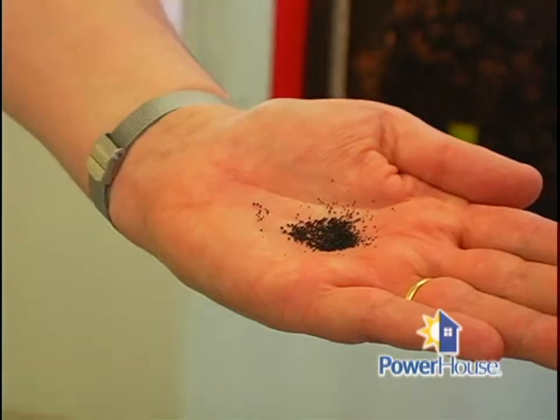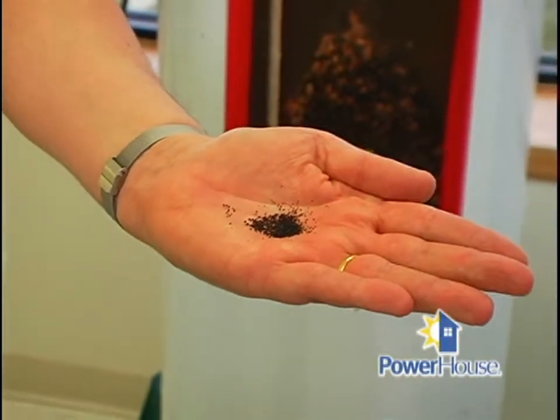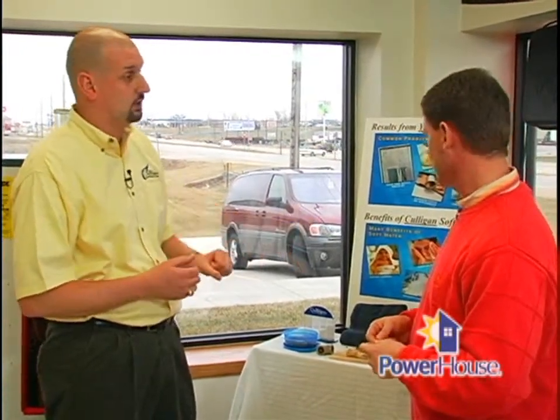Water softening is a very simple chemical process called ion exchange. A water softener has tiny resin beads in it, saturated with sodium chloride or potassium chloride ions. As the water passes over the resin beads, almost like a magnet, it pulls the calcium out of the water and puts sodium in the water. The sodium or potassium remains inert — it will not form soap scum or scale with laundry soap, and it will not precipitate and form a hardness scale on your appliances or your water heater.